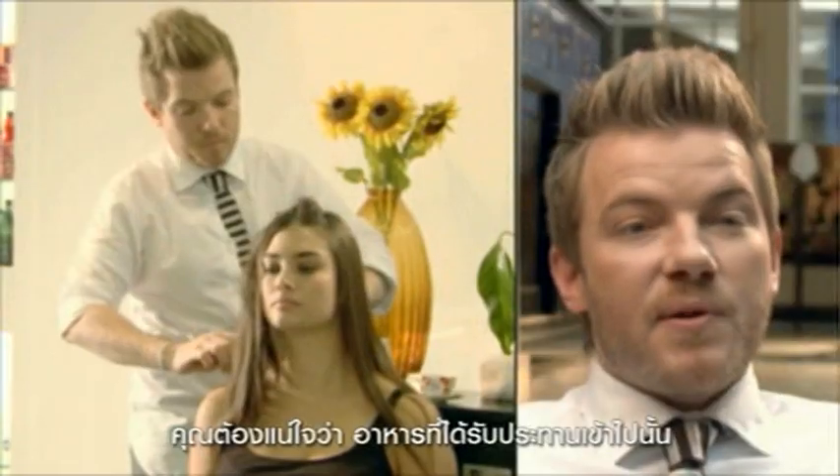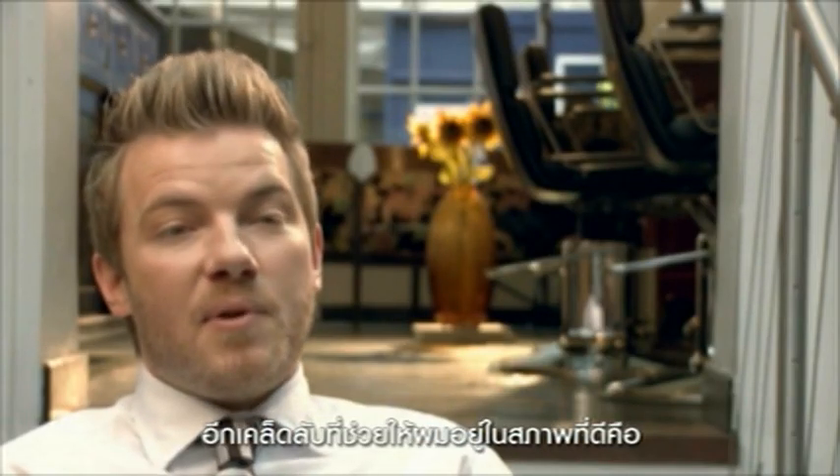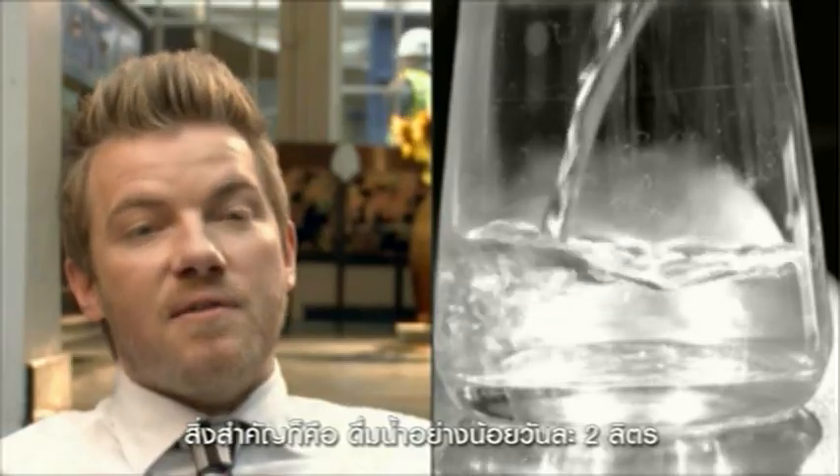Healthy hair starts from inside. Make sure you eat a balanced diet with multivitamins and proteins to keep your hair in top condition. Another tip for keeping your hair in top condition is to make sure you keep hydrated. It's important to drink at least two litres of water a day.